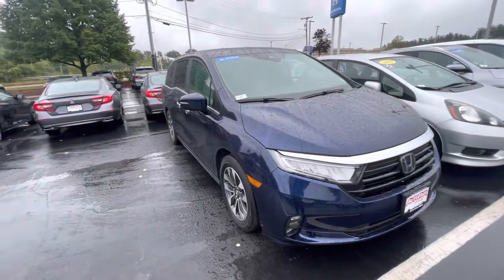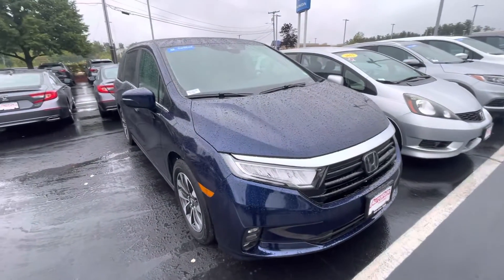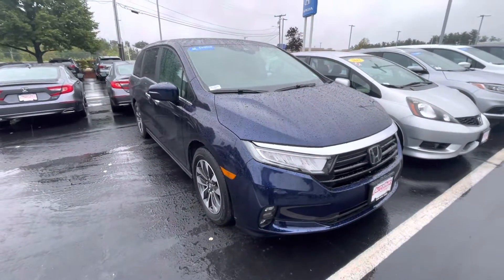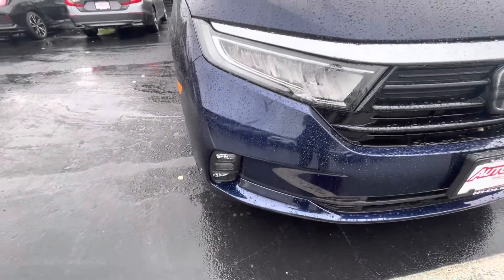Good afternoon, this is Victor over at Auto4Honda here. I have a 2022 pre-owned certified Honda Odyssey EXL. This vehicle is equipped with the LED headlights, fog lights, and daytime running lights as well.